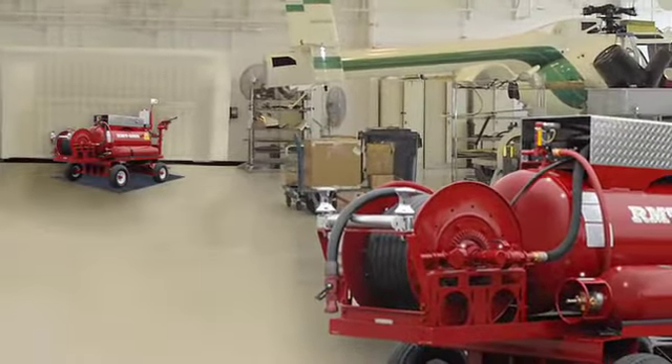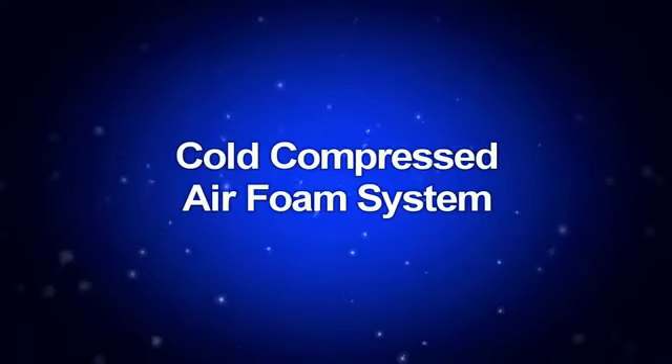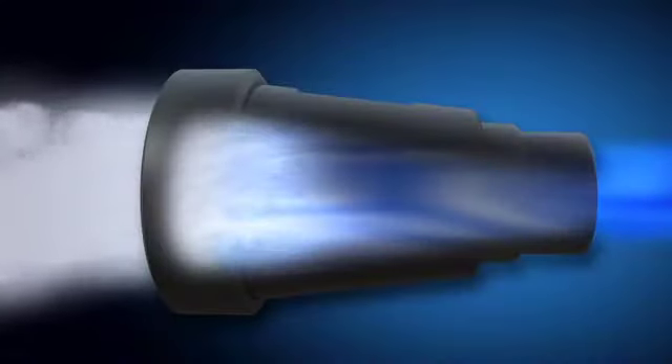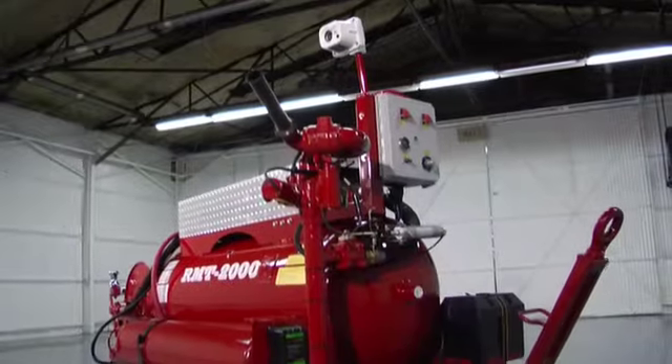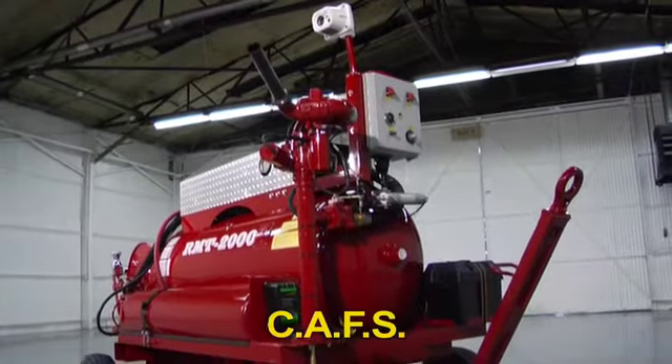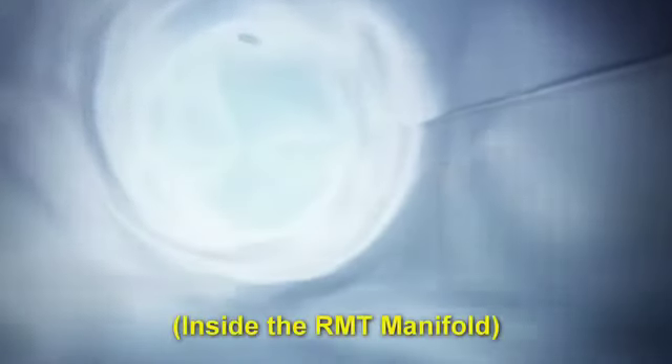Strategically placed, each RMT in the hangar secures its area with a large capacity of cold compressed air foam, a process known as CAFs — the secret to this powerful apparatus. Conventional foam systems rely only on the nozzle to create foam as it disperses the liquid mixture. Cold compressed air foam systems, or CAFs, produce four times the foam of conventional systems. Inside the RMT, cold compressed air is injected into the pre-mixed liquid, creating a turbulent mixture of millions of tiny tightly packed freezing cold bubbles inside the turret discharge line.